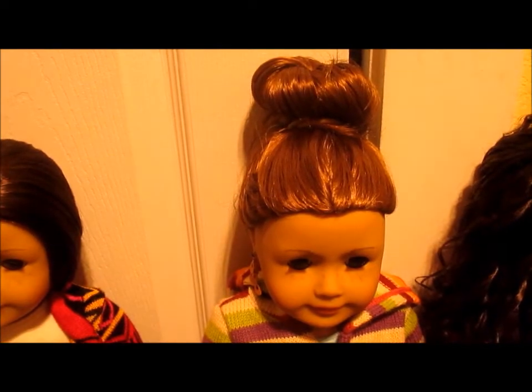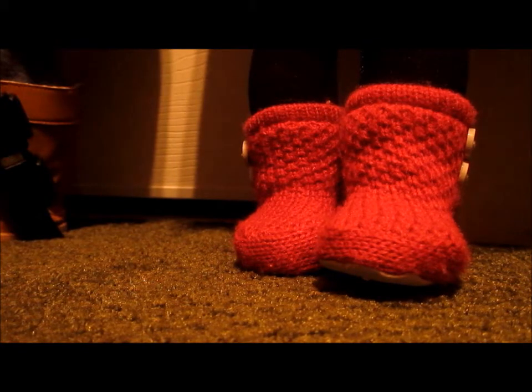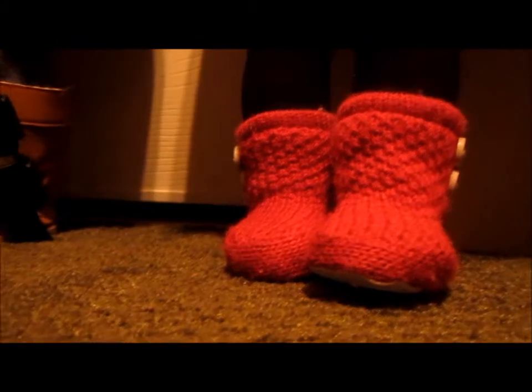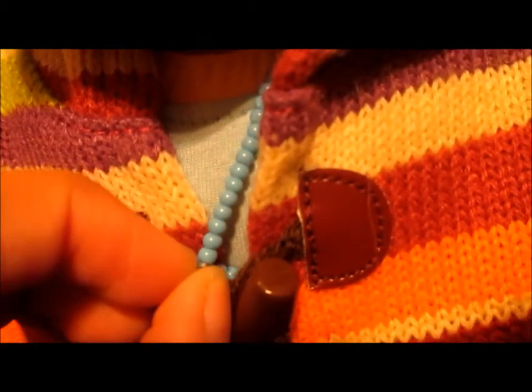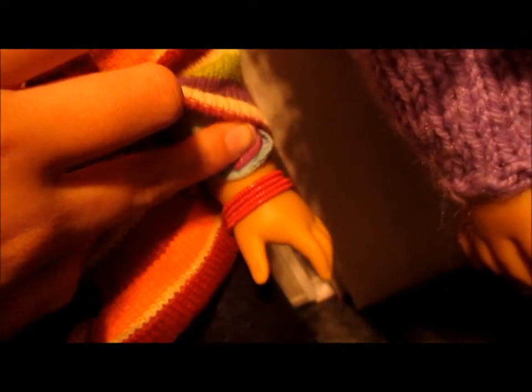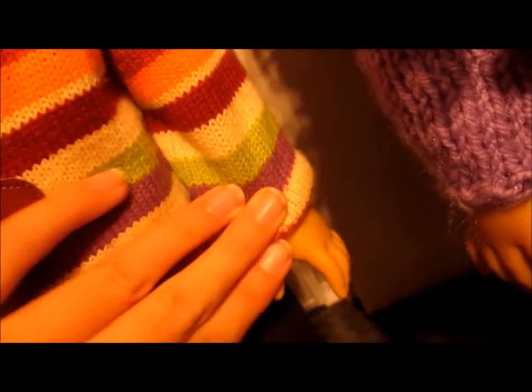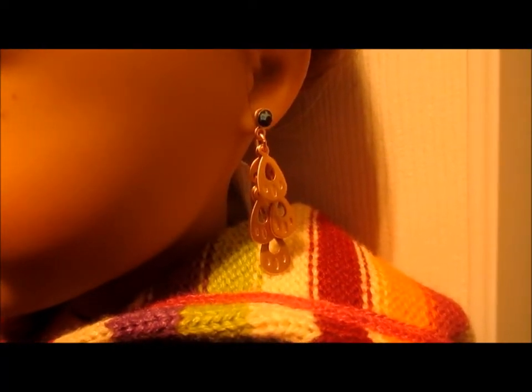This is Sage's outfit, and it's probably my favorite of all of them. Her shoes are from the cozy sweater outfit, her leggings are from Sage's sweater outfit, her bracelet and necklace are from Sage's accessories. The shirt under her sweater is from the pretty and plaid dress, which is retired from American Girl, and the sweater is from Build-A-Bear. Her earrings are also from Sage's accessories.